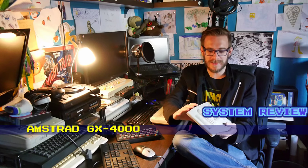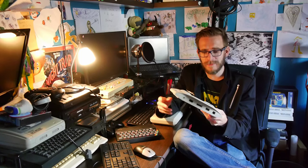Hello there, system review time again, and today I'd like to review this little obscurity: the Amstrad GX4000. Mostly unheard of outside of the UK — mostly unheard of inside of the UK.